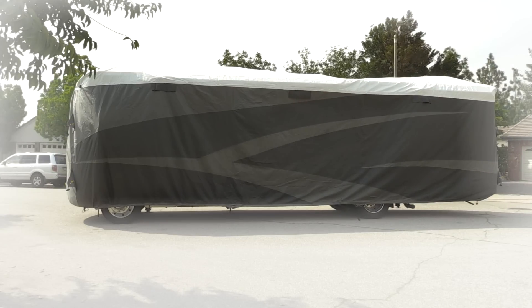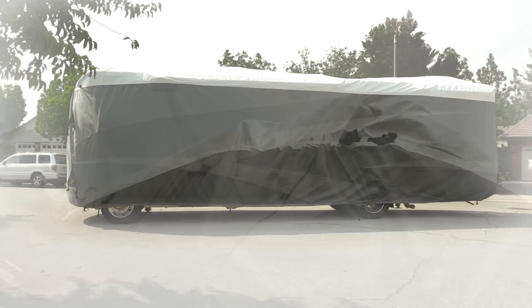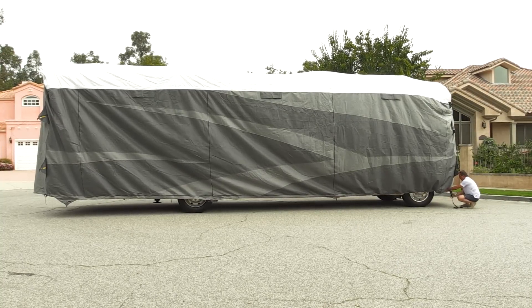The cover features a slip-seam strap that is exposed on all four sides of the RV, top and bottom. When tightened, this causes the cover to conform to the RV and prevent wind from entering the cover.